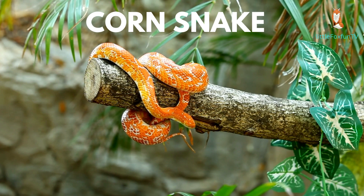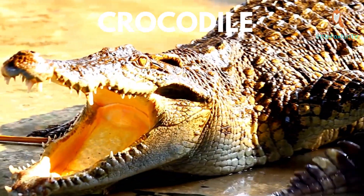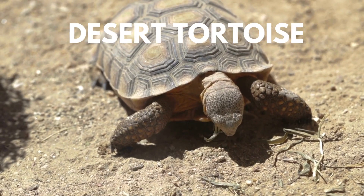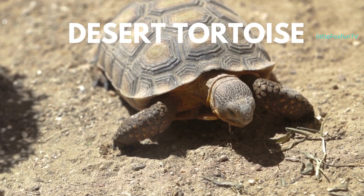Number 24: Corn Snake. Number 25: Crocodile. Number 26: Desert Tortoise.